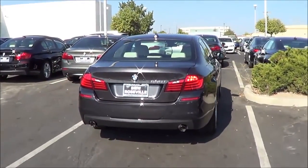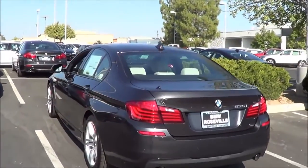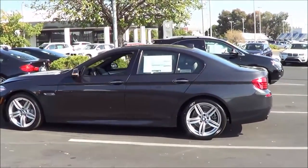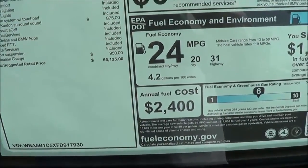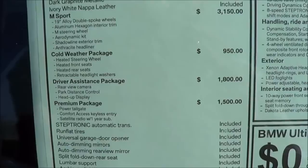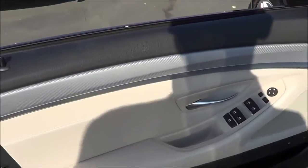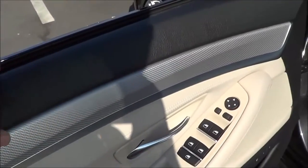At the rear, you have LED turn signals with LED tail lamps, dual exhaust tips, a rear window defroster, and rear parking sensors. Total vehicle price is $65,125, with EPA estimates of 20 in the city and 31 on the highway. As far as packages go, you have the cold-weather package, the driver-assistance package, the premium package, and the M Sport package. Everything is the highest of quality — nice soft-touch armrest with nice stitching on the mid-door panel and the upper-door panel as well.